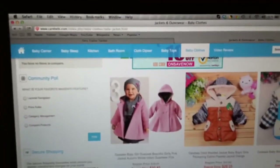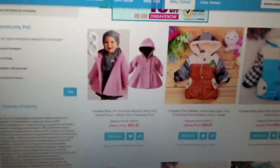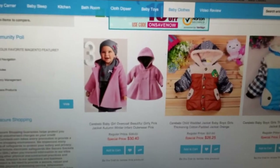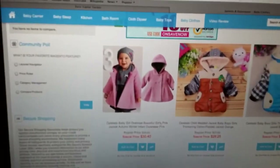Hey, beautiful YouTubers, it's Tess. I just wanted to show you guys this website — I actually got an email telling me to check out their site, and I'm now looking at it and realizing it's probably because I bought this same jacket on eBay. It's called Carebaby.com — C-A-R-E-B-E-B-I.